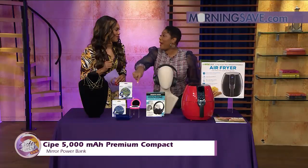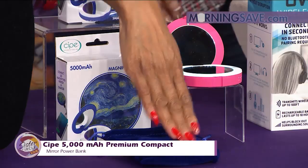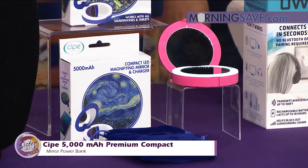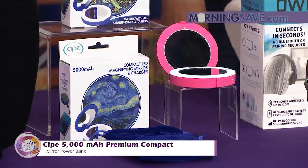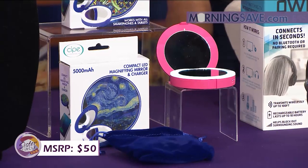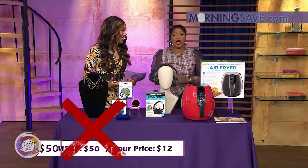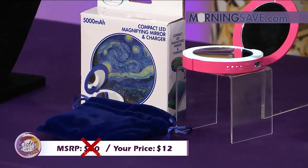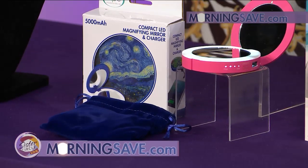I love the little lighted mirror and the little bag that it comes with — so cute! It's velvet. This mirror would typically cost you as much as $50. But with our Sister Circle savings, you're only going to pay $12. Get one for you and your friends! That is a discount of up to 76% from our friends at MorningSave.com.